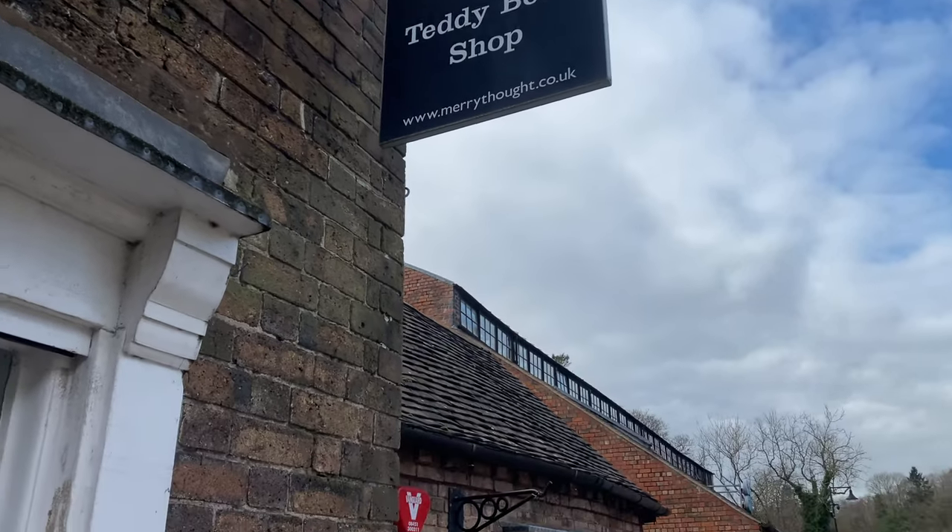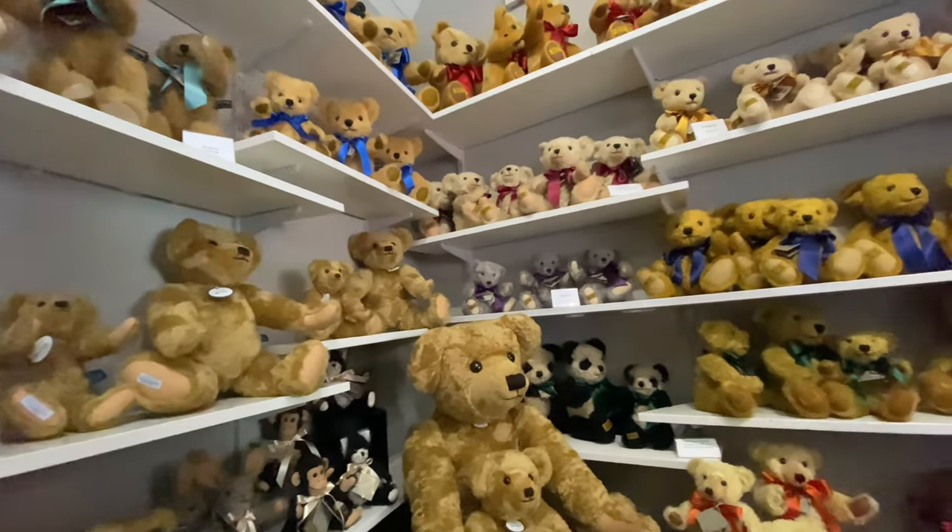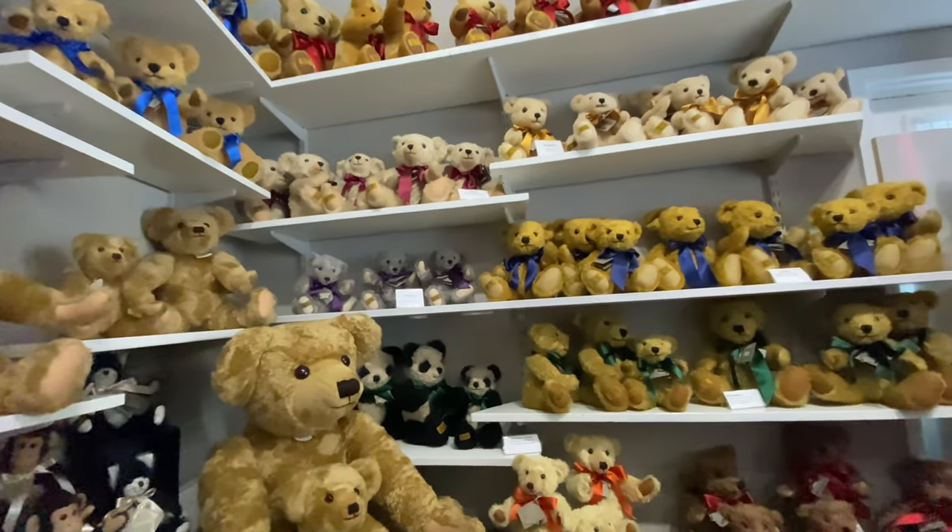We visited one of my childhood favourites, the Merrythought Teddy Bear Shop, one of the oldest manufacturers still around in the UK.